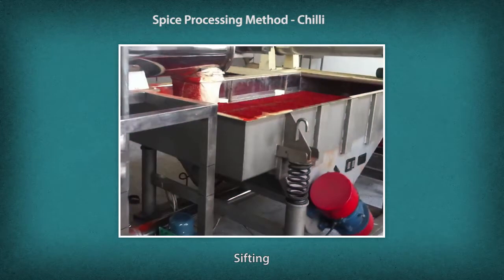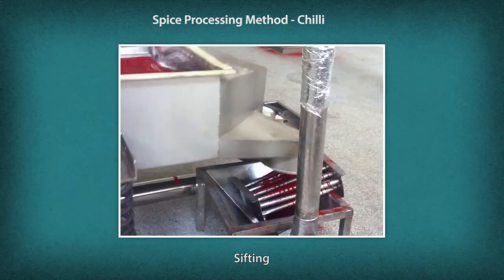The ground produce is then sifted using vibrating sifters. The fine chili powder gets separated and is ready for packaging and dispatch. The partially ground coarse particles or flakes are sent back to the grinding machine for another round of grinding. This process is repeated until the output conforms to the required standards.